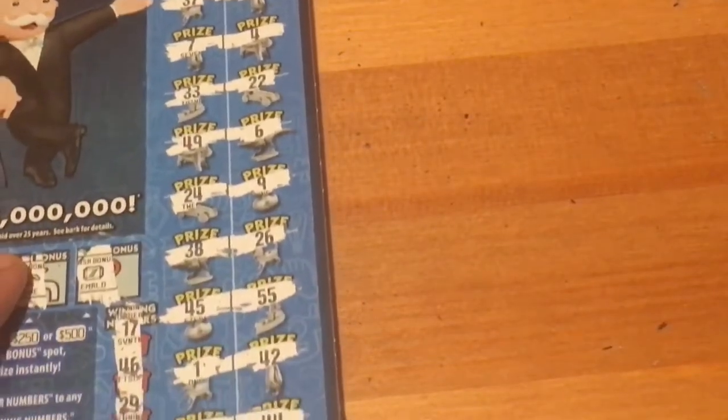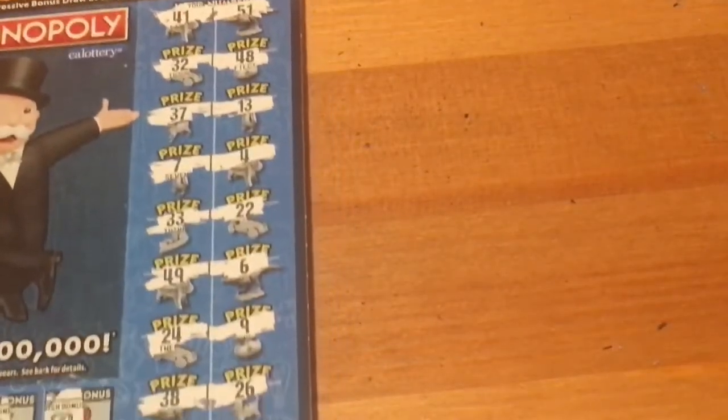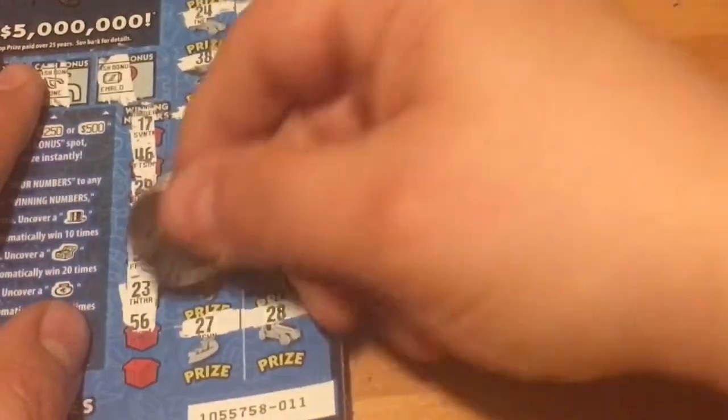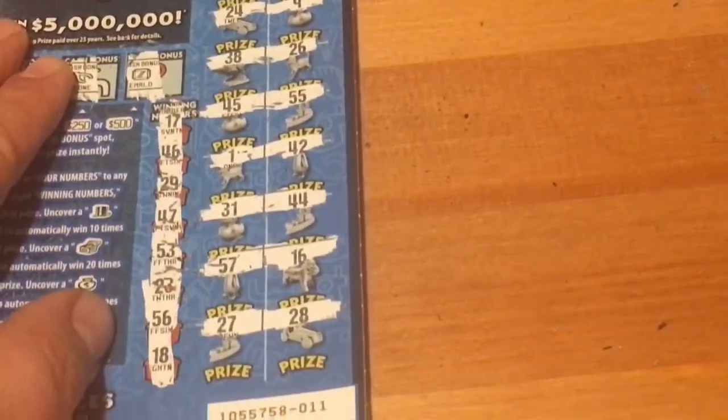23 — 22, 24, right in between. We've got two more chances. 56 — 55, 57, right in between them again. Last chance — number 18. 25, 57. That's a shame.